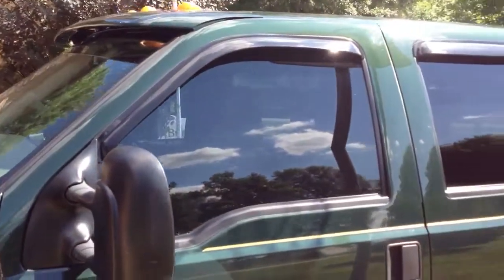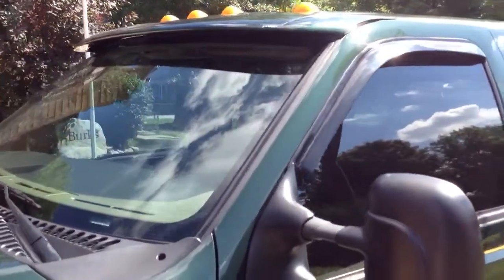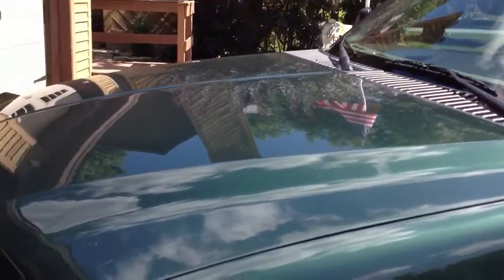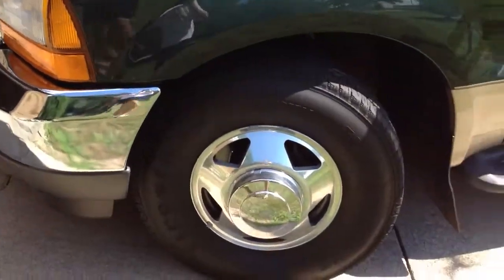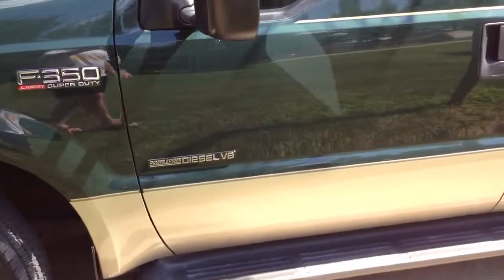It has rain guards on the windows and it's never been smoked in. It has a Lund color-matched visor and a draw-tight hood protector. All of the chrome is flawless. The wheels are flawless, and the tires are a year old.